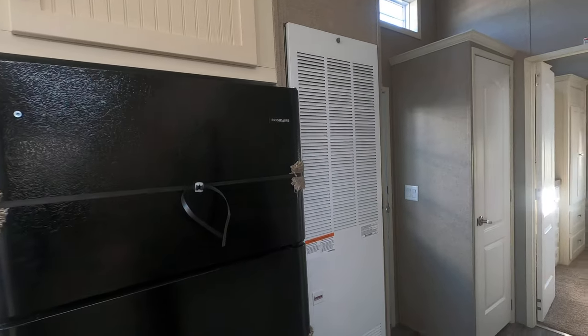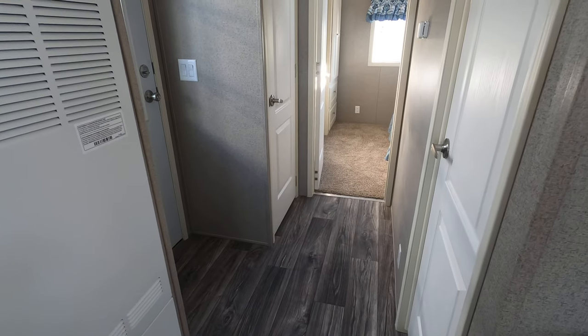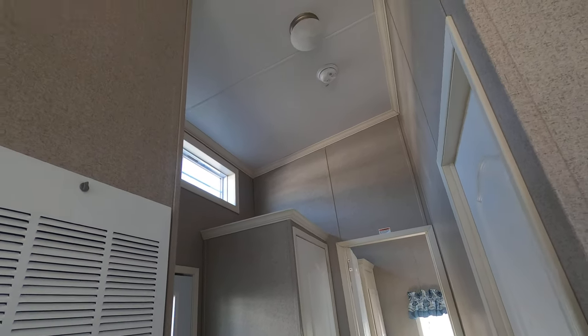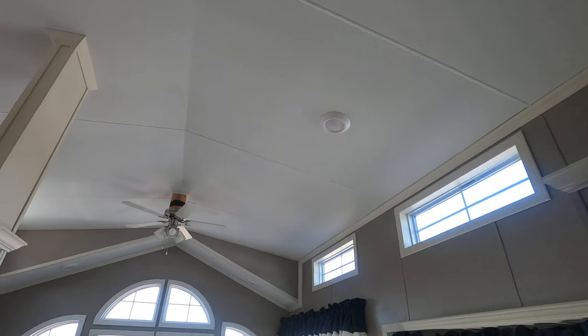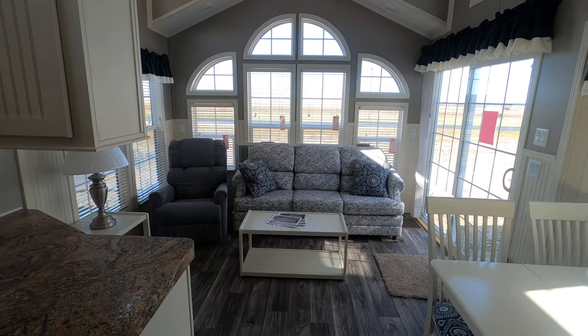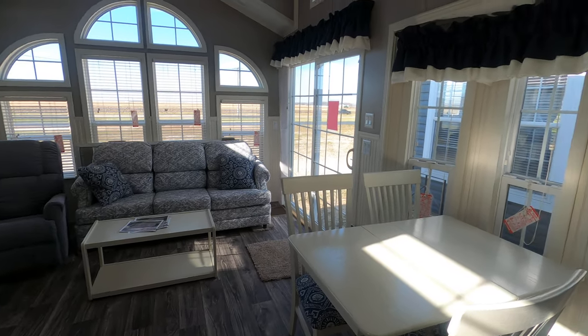56,000 BTU furnace. There's plank flooring in the entire trailer except for the master bedroom. You might notice there are tall ceilings in here — that's an extra option I ordered especially for this trailer. There's LED lighting, a ceiling fan, and it's tall. It looks like it has a loft, but it definitely has no loft.